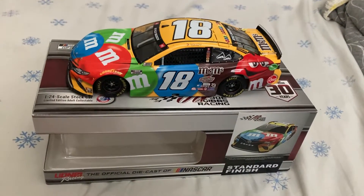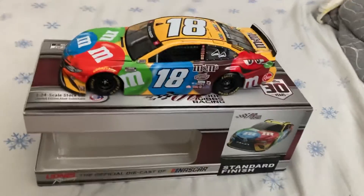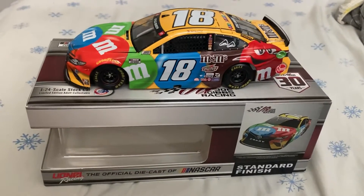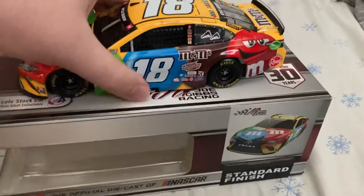Hey guys, what's up! Today we're gonna do another diecast review. As you guys can see, it's going to be on a 1/24 scale that I got for my birthday. Today we're taking a look at Kyle Busch's 2021 M&M's Toyota Camry for Joe Gibbs Racing.